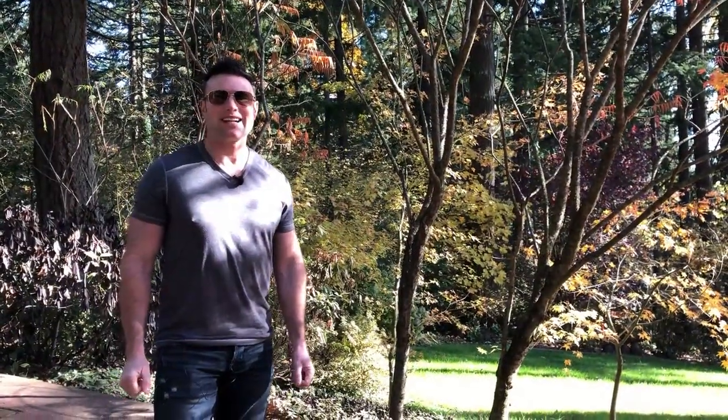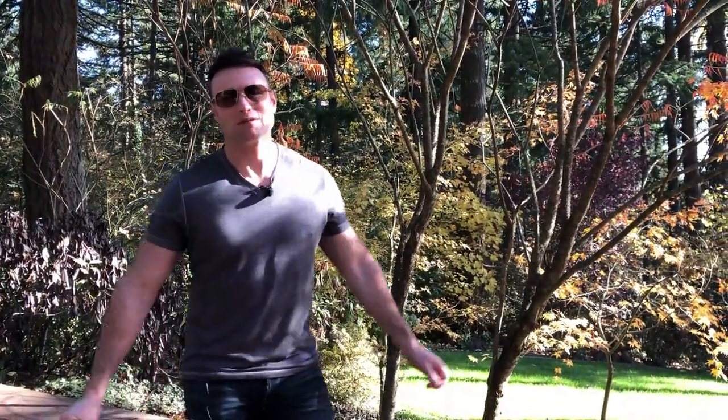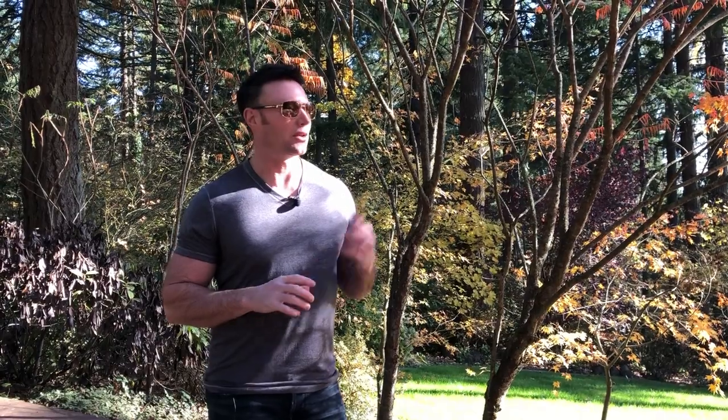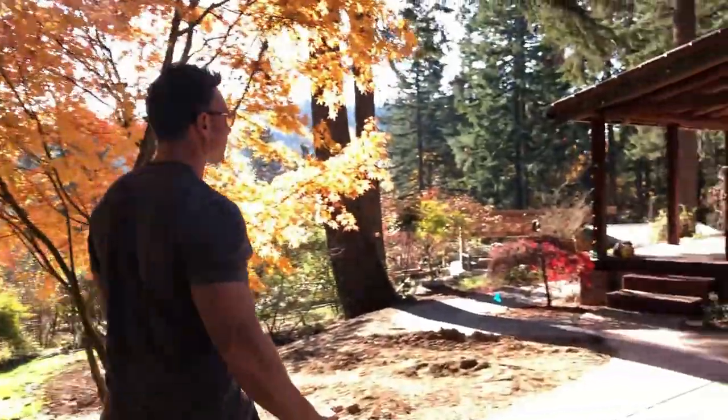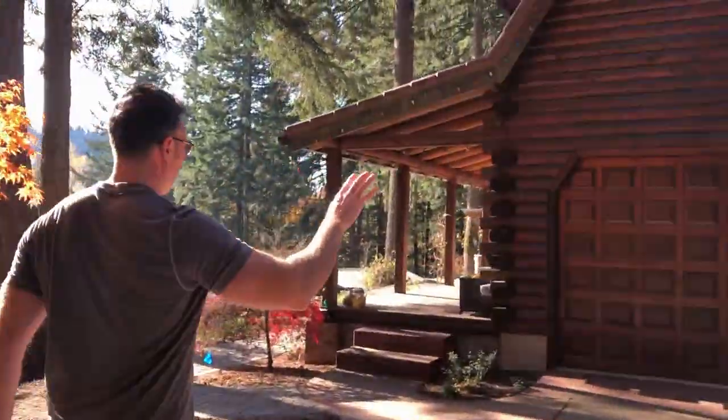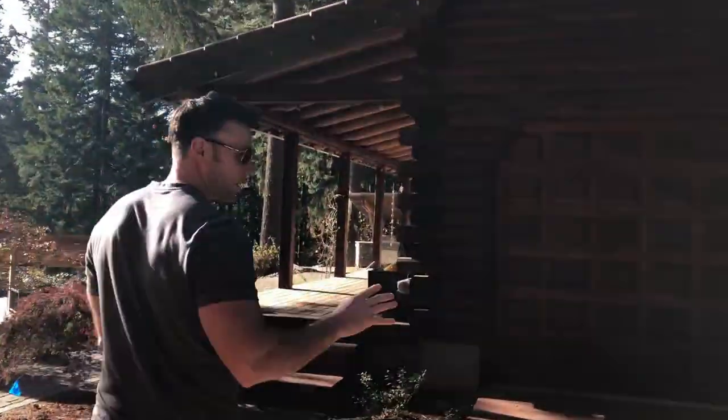Hey guys, Micah, Outdoor Living Guy. I'm over here in Oregon City on a beautiful fall day. I can't believe how crystal clear the day is actually. I want to show you the follow-through or the update on this job that we started some time ago. So let's take a little tour. The house is a log cabin and they just wanted to add to it for their outdoor living space.